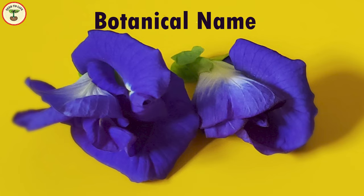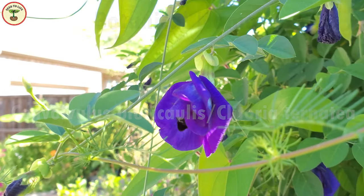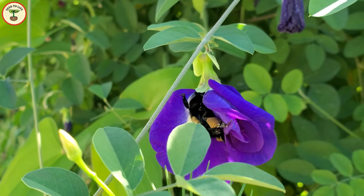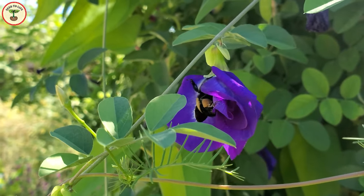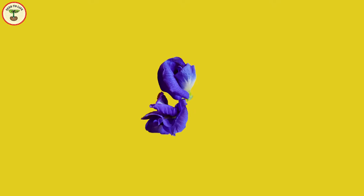It is also an important ingredient in several religious rituals and a great material for creative science experiments. The botanical name of the butterfly pea is Convolubulus pluricollis, and there is another name, Clitoria ternatea. The latter name comes from the shape of the flower, which resembles the female genital part — clitoris — and the second half, ternatea, comes from the place where it possibly originated: Ternate Island, Indonesia.